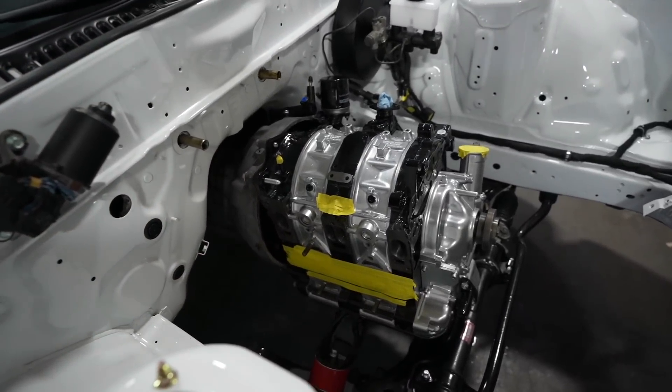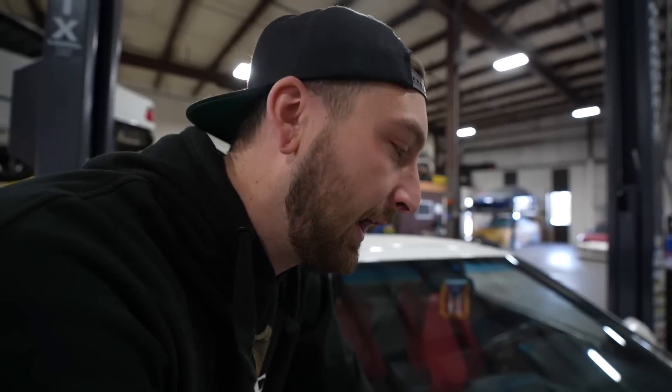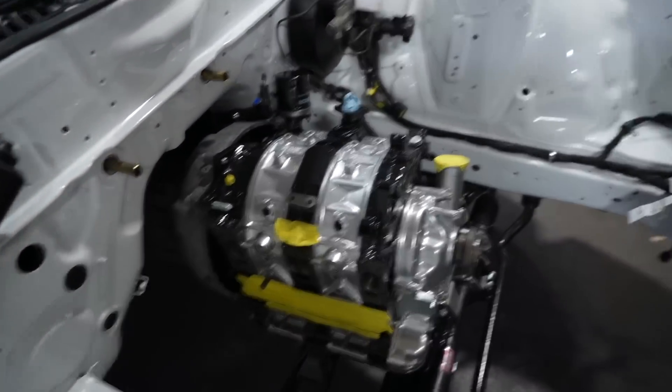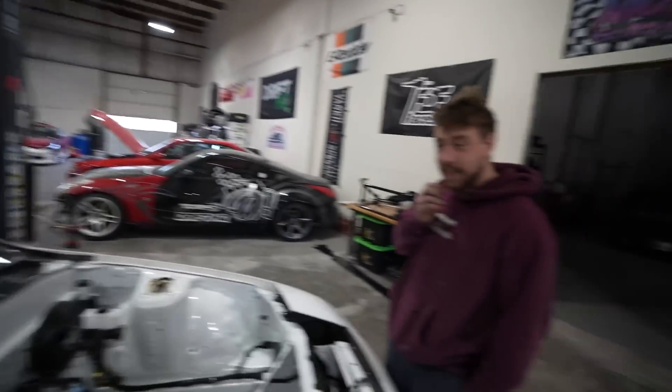Right now the rotary just looks like a suitcase — like a box, like a keg. It does look a little keg. What transforms it into looking like something are manifolds, right? Intake and exhaust. The exhaust isn't here yet unfortunately — it is so gangster — so I can't wait for it to be in.